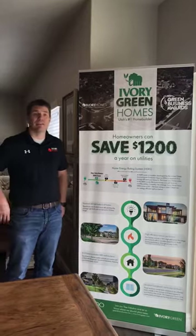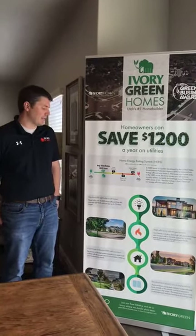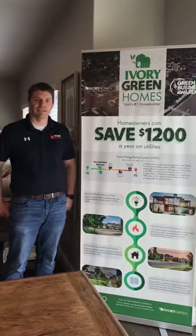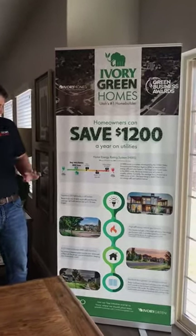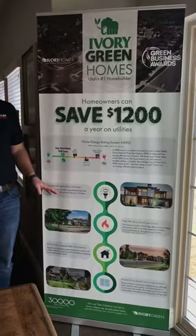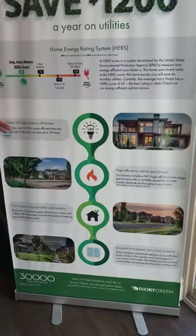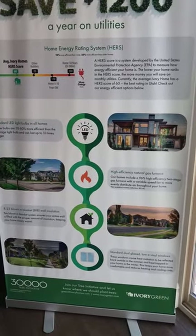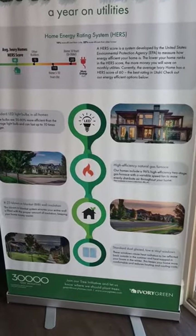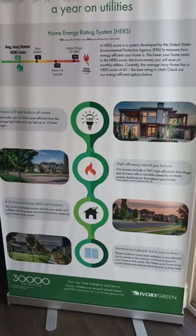This particular home we're in today has a HERS score of 52. We have an average score across all our models of 53. All of our homes come standard with all LED light bulbs, which is going to save 50 to 80 percent in energy costs over a traditional incandescent bulb. We also have a high-efficiency 96 percent, two-stage variable speed furnace in all of our homes.